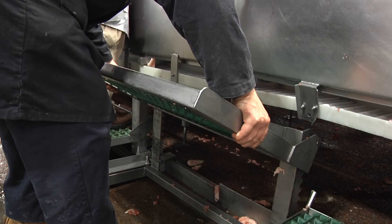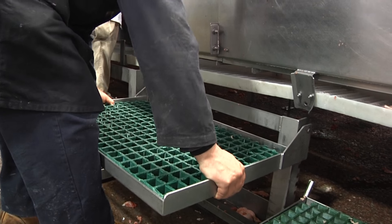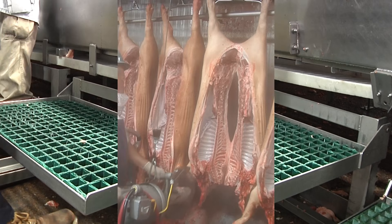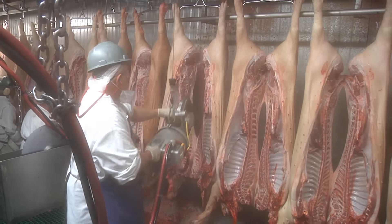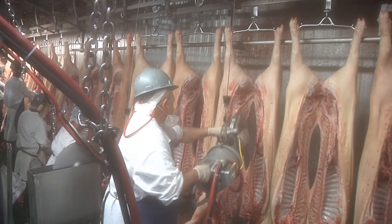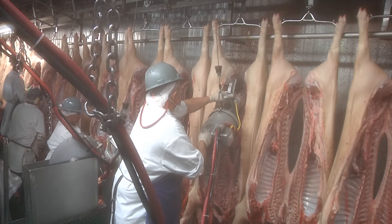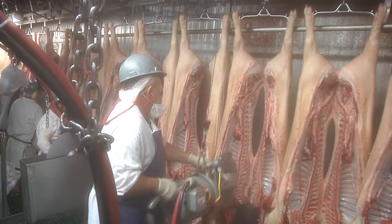Workers use adjustable platforms that they may set at a level appropriate to their height, which reduces awkward postures. Heavy cutting machinery used to break down carcasses is now spring-loaded or counterbalanced so that workers do not bear most of the weight of the tools. Moving floors have been added to minimize the effort in moving equipment back and forth.